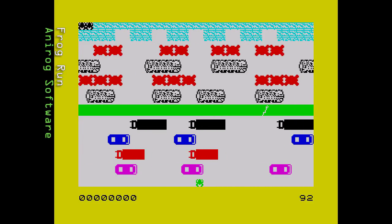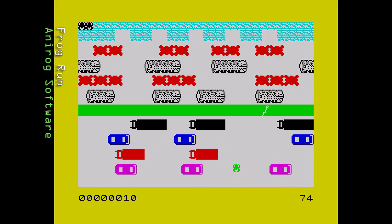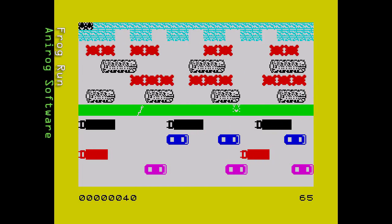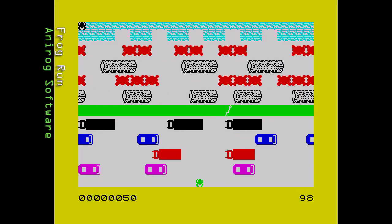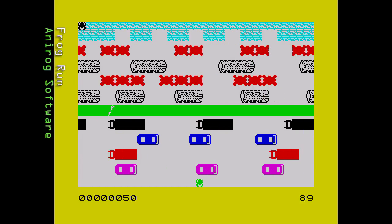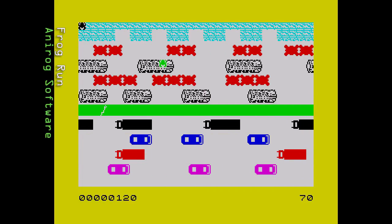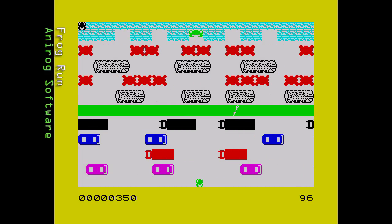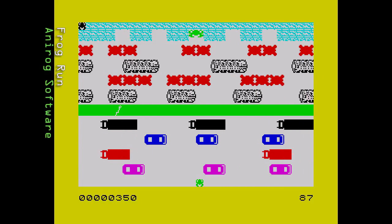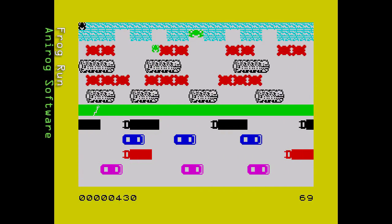Next we have Frog Run from Anirog Software, released in 1984. The screen is white — why on earth would they do that? Despite what it looks like, it plays quite well, certainly better than some of the previous games. The graphics are large but poorly drawn, moving in 8-pixel leaps. Turtles in the river don't dive. Difficulty is about right and response to controls is usually fine, though sometimes it can be over-responsive. Sound is limited to beeps. Despite the obvious problems, it plays quite nicely if you can get over the bland graphics and white screen.